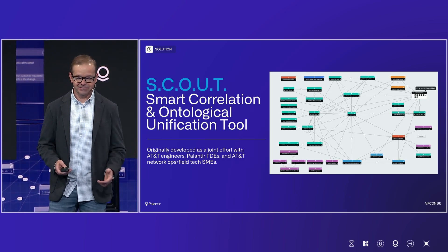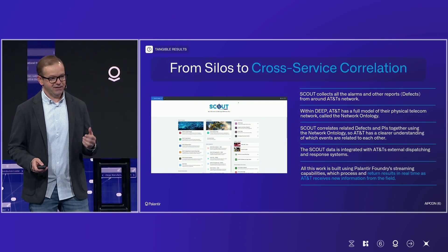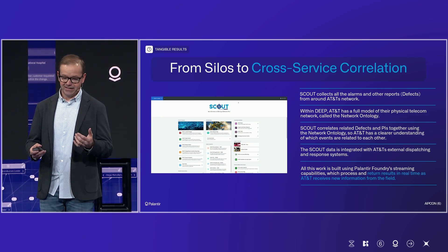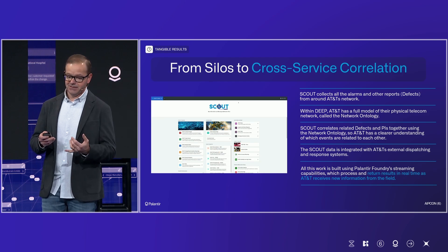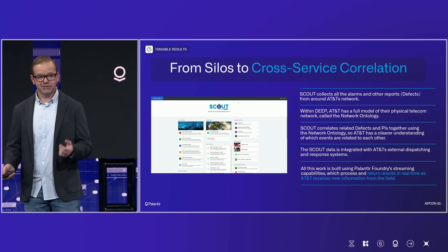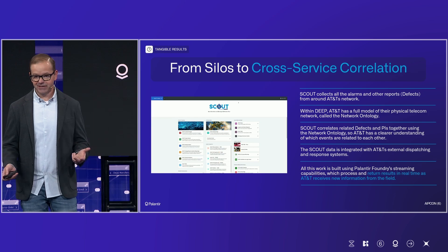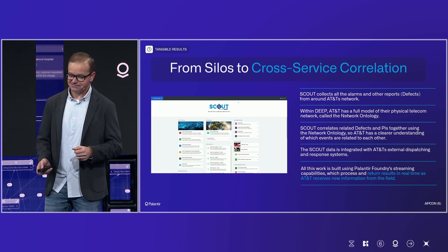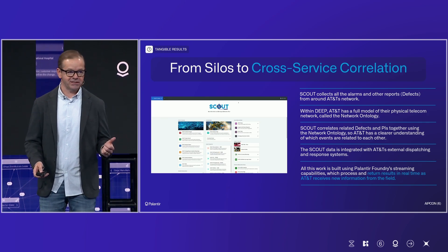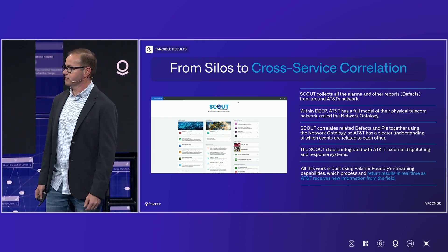We worked with the Palantir team and got it done. Scout collects all the alarms and everything happening around the network and correlates it together. With the full physical model of our network, we can use the ontology to make better decisions — go act on those tickets, maybe not act on them if we don't need to — but with the right people, the right response, and the right time. Everything in Scout is connected with our external dispatching and response system, allowing us to actually take those actions, not just look at them. And it's all built with Foundry streaming capabilities.